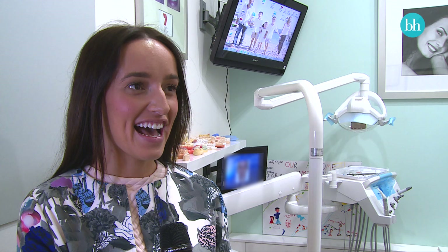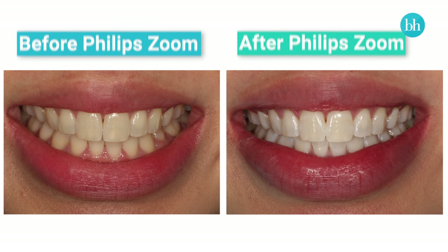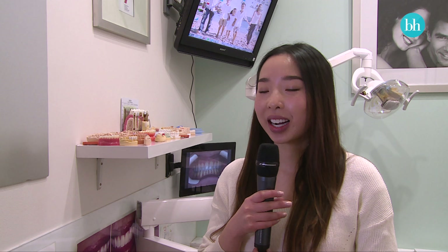The treatment was good — it was really easy. You just lie back, let them do their thing, and it was pretty quick and easy. I'm lost for words because it actually exceeded my expectations. I thought it would be a couple of shades lighter, but yeah, I'm really really happy with the results. My smile is super bright and I feel a lot more confident to smile as well. I didn't get a single bit of pain, no sensitivity, so I'm absolutely stoked about that. I am very happy with the results — my smile is super white, super bright, and considering how easy the process was, it's great.